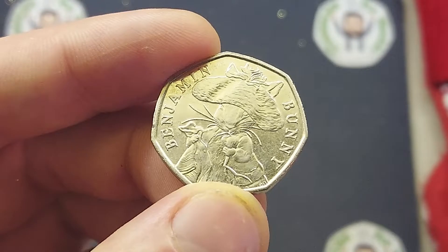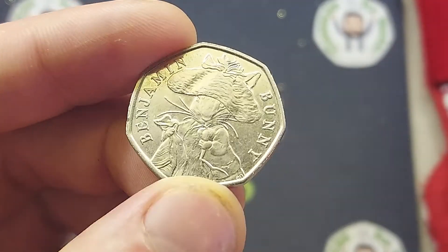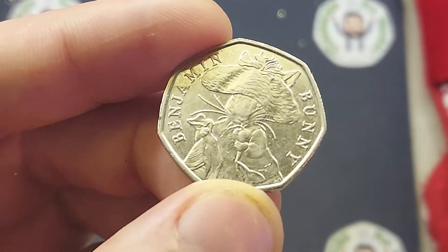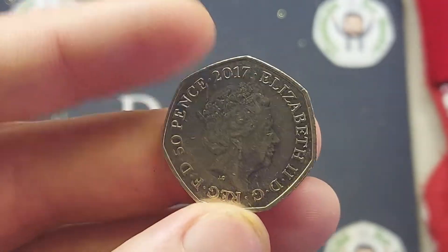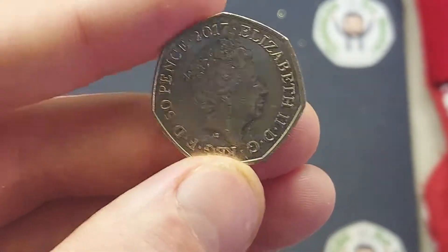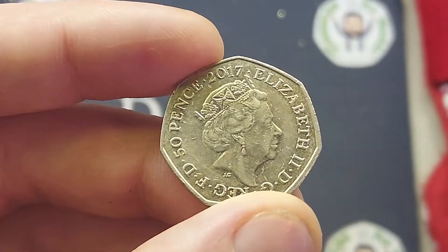So unfortunately with a super high mintage it is only worth its face value of 50 pence, but again you will need it if you want to complete that full 13 Beatrix Potter 50p coin set. I will be signing all of these Benjamin Bunnies that I find over the course of the month and in the future really as well — a little Dan's Dollar sign on the back.